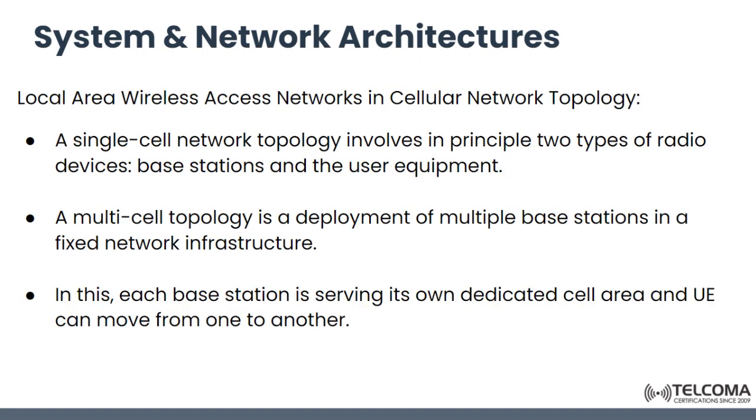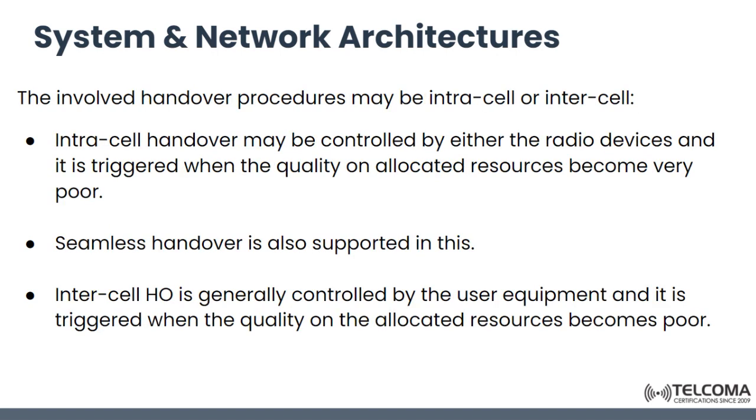For local area wireless access, in a single-cell network topology there are two types of radio devices: the base station and the user equipment, similar to 4G and 5G networks. In a multi-cell topology there are multiple base stations in a fixed network infrastructure, as in 3G, 4G, or 5G. Each base station serves its own dedicated cell area, and users can move from one cell to another using handover procedures, which may be intra-cell or inter-cell.